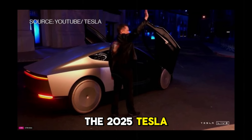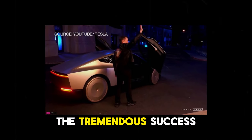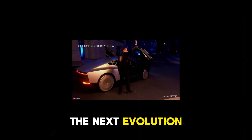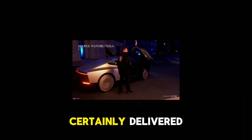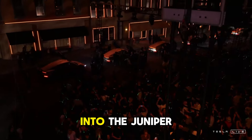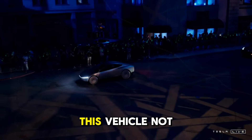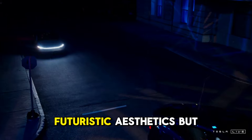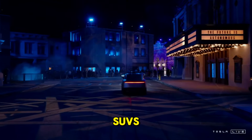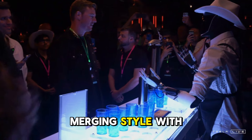The 2025 Tesla Model Y Juniper has been officially revealed, generating significant excitement following the tremendous success of the updated Model 3. It was only a matter of time before we witnessed the next evolution of the Model Y, and Tesla has certainly delivered. They have taken the lessons learned from the Model 3 and integrated them into the Juniper, resulting in a more advanced and contemporary electric SUV.